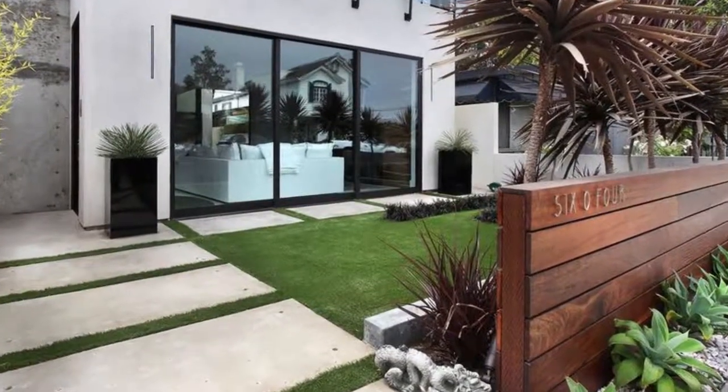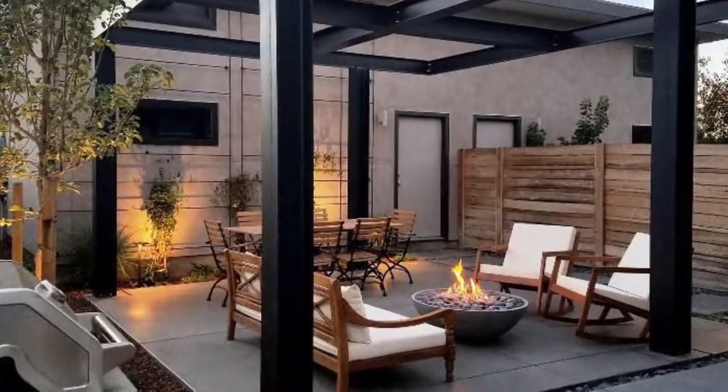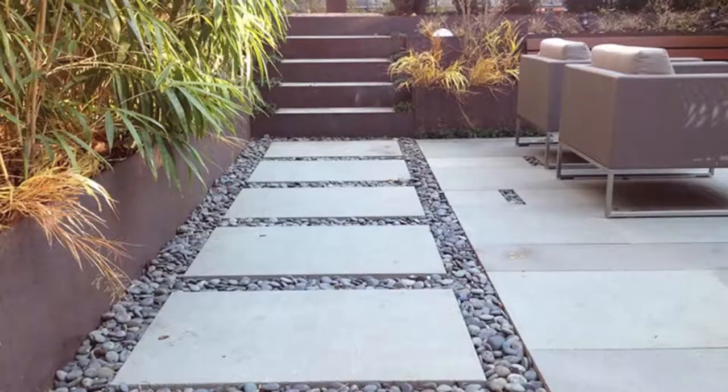So we were hired to basically redesign everything new. We're going to pull everything up, rip the whole pavers up, get all the stone walls of the fireplace out of the ground. We're going to put in more of a contemporary modern style landscape design, and in order to elevate the outdoor living you have to pay attention to what you're designing and building in the outdoor living space.